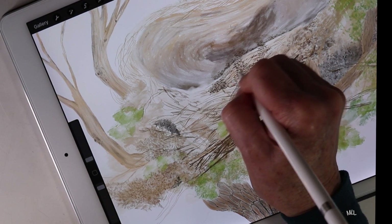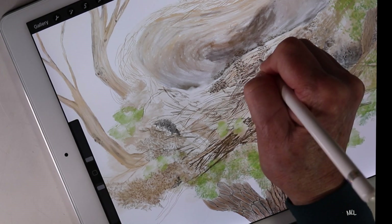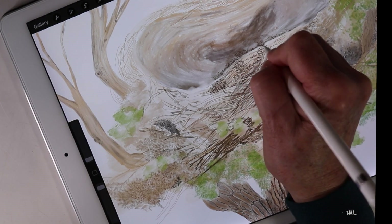Studying birds' nests inspires me to think about alternative ways to use materials gathered from the land.